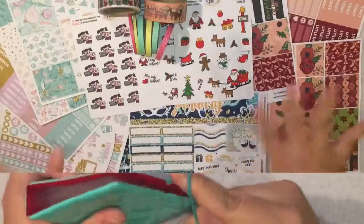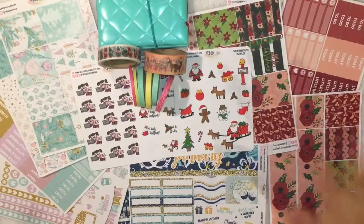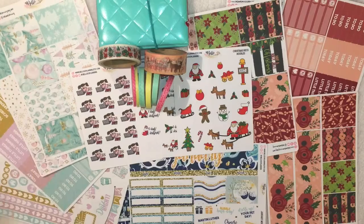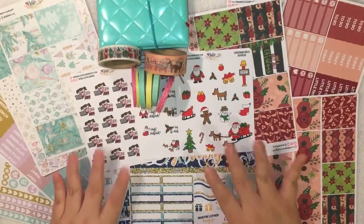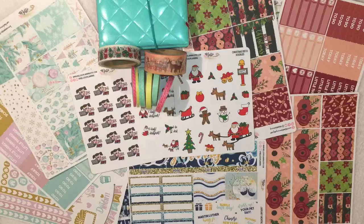That's all I bought at Daiso. These are my recent planner supplies purchases and I'm really in love and super excited to use these, especially this kit because I'm saving it for Christmas. I love these colors. I think I'm going to use this kit next. I hope you guys enjoyed this haul and I hope you guys had a great Thanksgiving. I will see you till next time — bye!